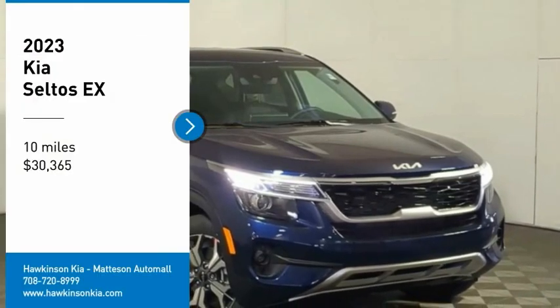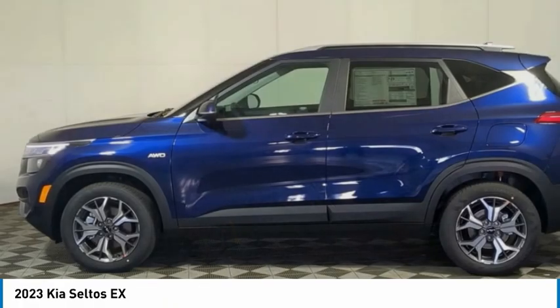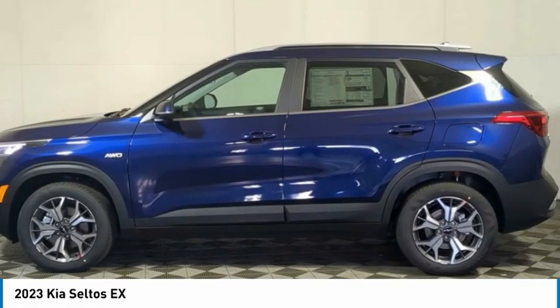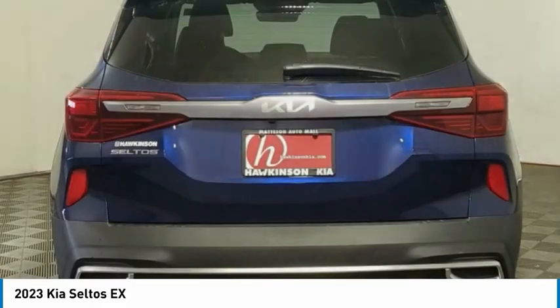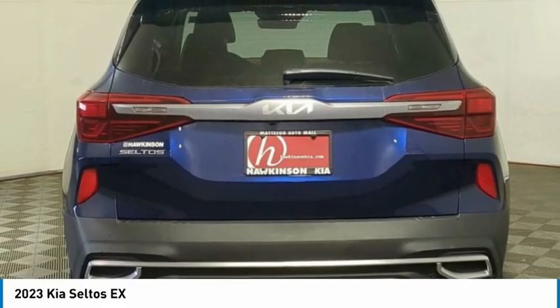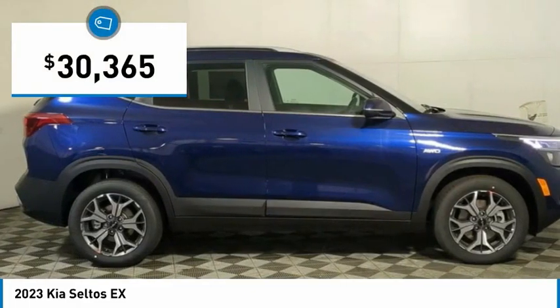Make a great choice today with the 2023 Seltos. The Kia Seltos is sure to stand out with its appealing front end. Additionally, the Seltos offers a robust number of interior features and a large amount of space for a small SUV, and is priced below $35,000.